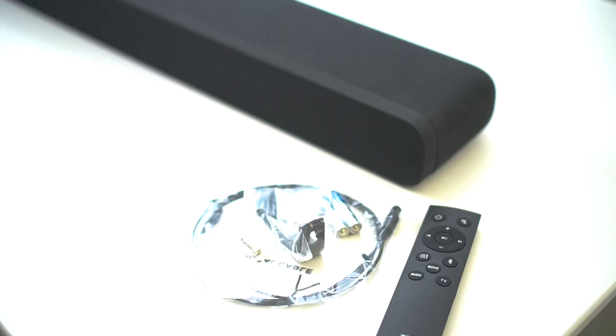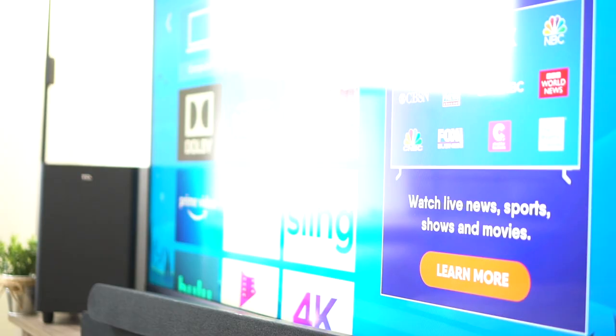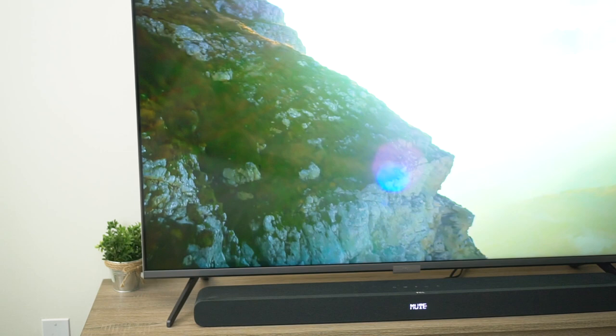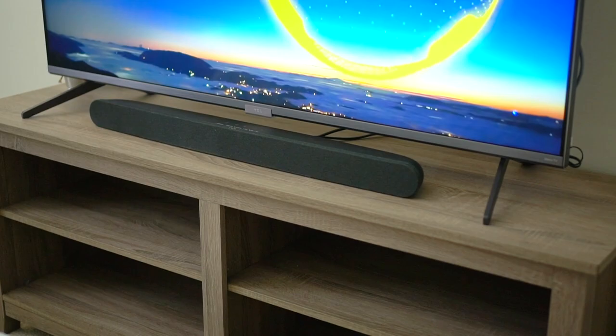In the box you get the optical cable, HDMI cable, power cables, batteries for the remote, the remote itself, and mounting brackets if you want to wall-mount the soundbar. TCL supplies everything you need. One important tip: use HDMI even if you don't have a Roku TV, because the optical cable has about a half-second lag on both of these sound systems — it is noticeable — so I highly recommend setting this up using HDMI.